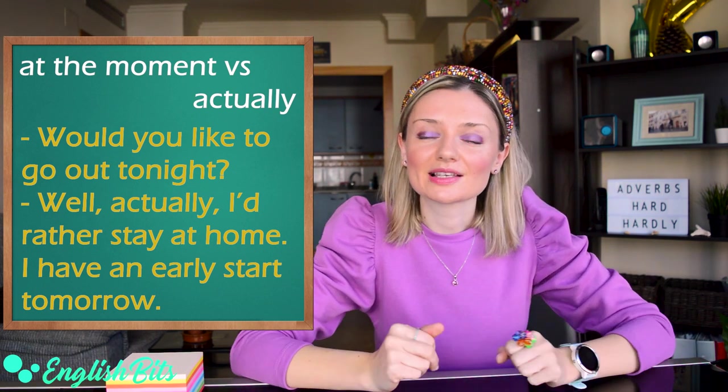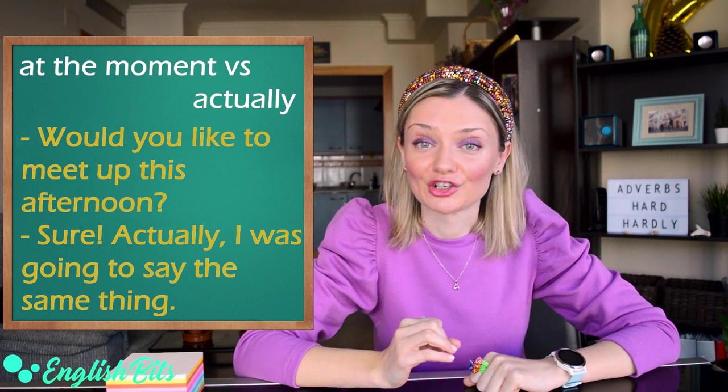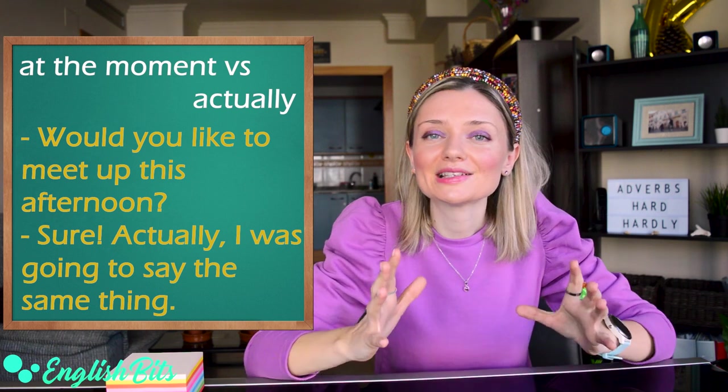And the last example: Would you like to meet up this afternoon? Sure. Actually, I was going to say the same thing. And if you want to know the difference between at the beginning and in the beginning, at the end and in the end, on time and in time, I have a video on that — you can watch it by clicking on the card right here.